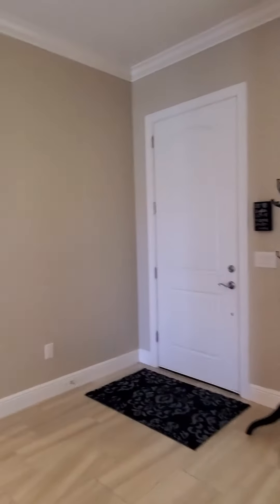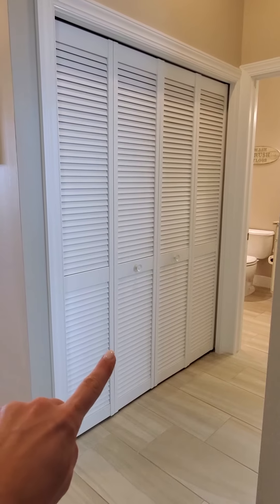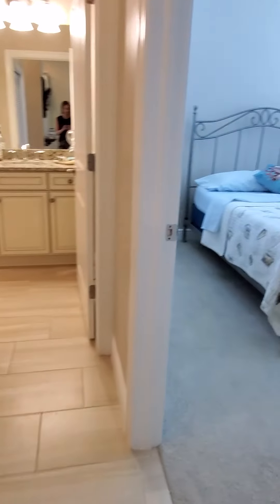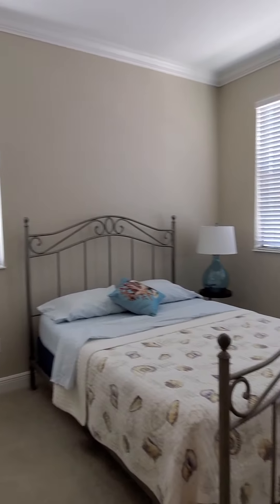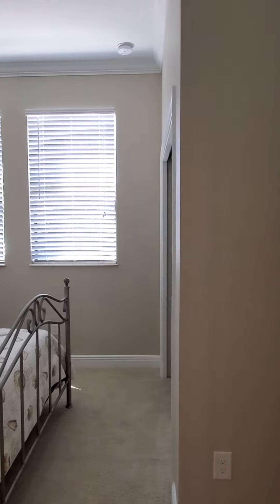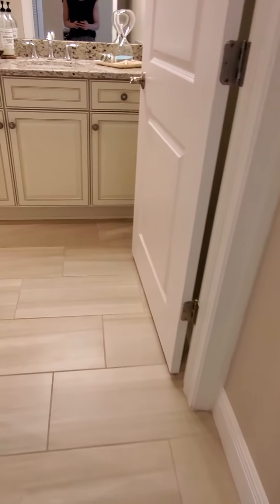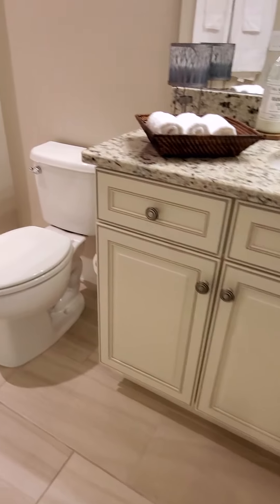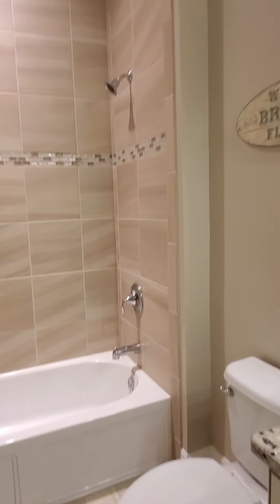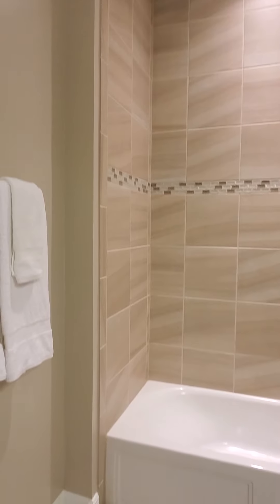Let's start in the front bedroom and the front bathroom. Actually, behind this closet is laundry. This is bedroom number one — this is an end unit, so the light in here is just amazing. These beautiful floors, beautiful vanity. She's gone all the way up to the ceiling with the tile, which is a really nice touch. We've got a shower-tub combo in this bathroom.